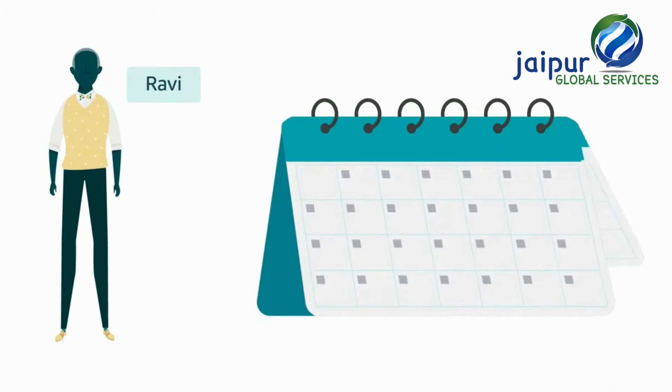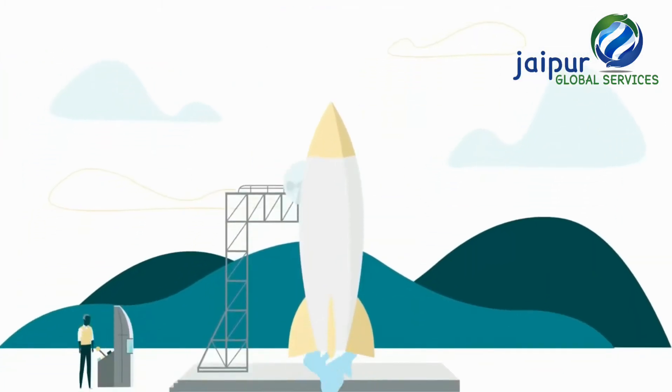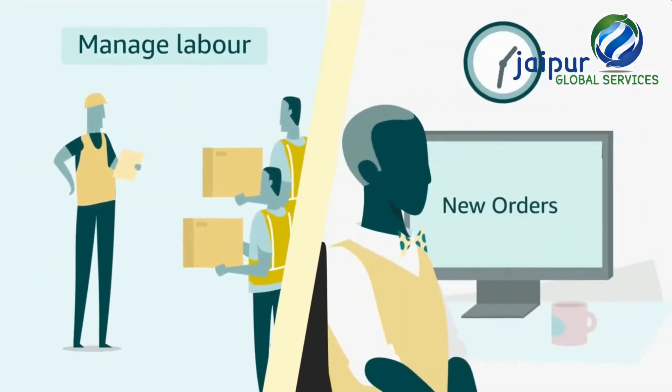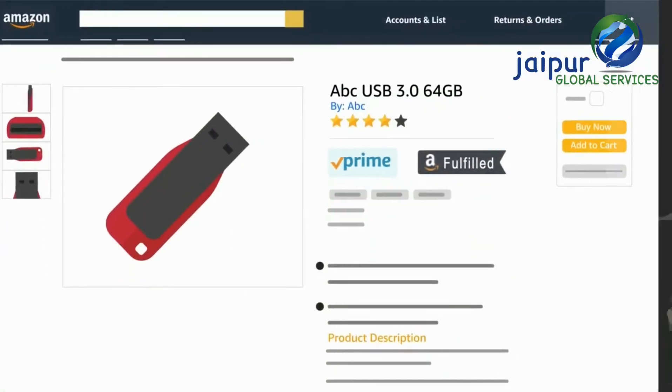Ravi has been selling on Amazon.in for 6 months and is looking at ways to grow his business. He is finding it difficult to manage labour and managing orders on his own. He is also keen on getting the Prime badge for his products.